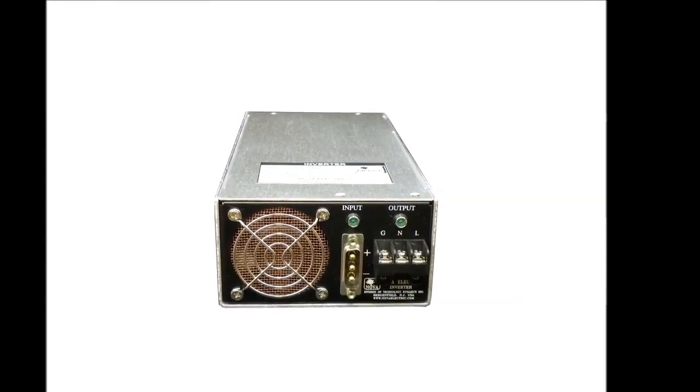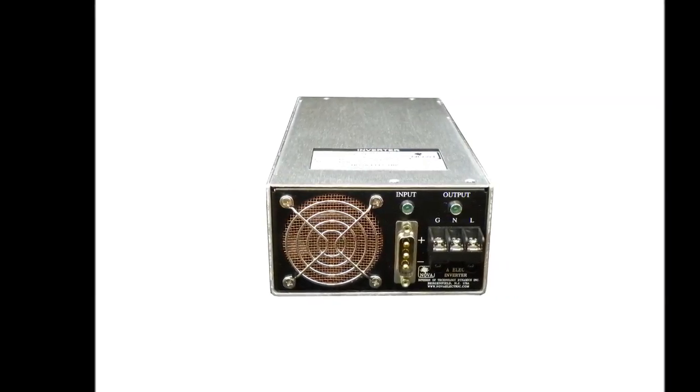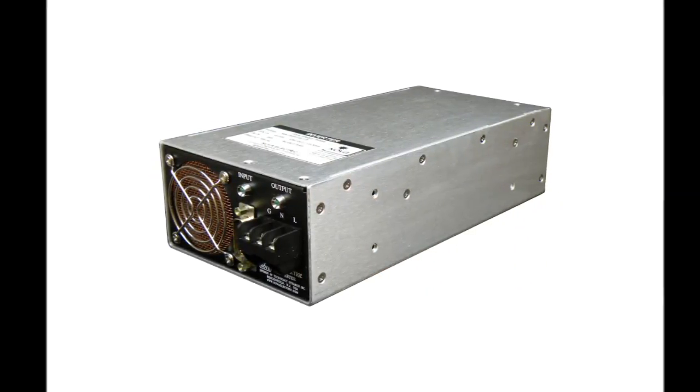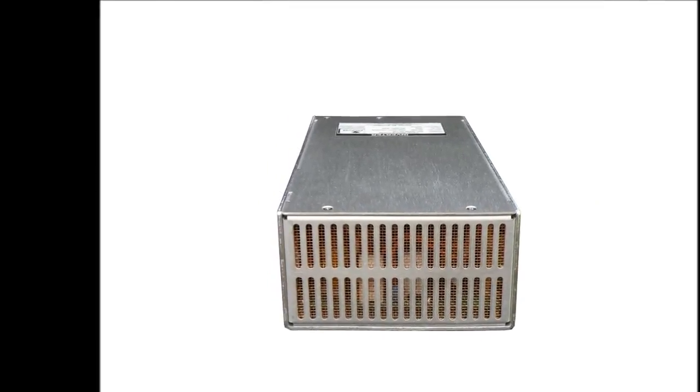Nova Electric has been America's premier manufacturer of rugged AC power conversion hardware since 1966. Our new 400 Hz NGL series pure sine wave DC to AC inverters are specifically designed for military aircraft applications.